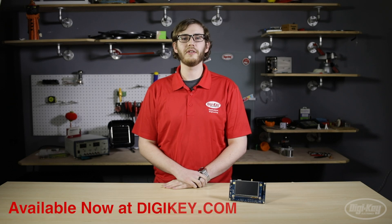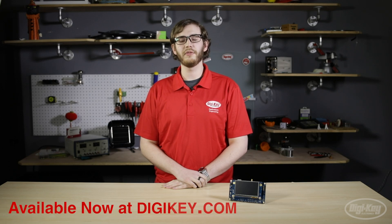You can find the STM32H735 and many other STMicro products in stock and available for same-day shipping on digikey.com. That's all for this special edition of New Product Discoveries. Thanks for watching.